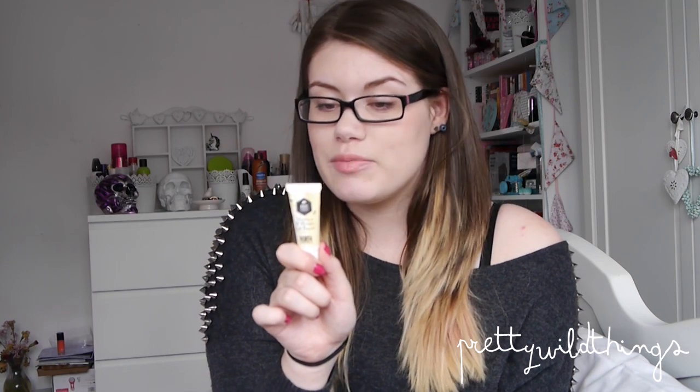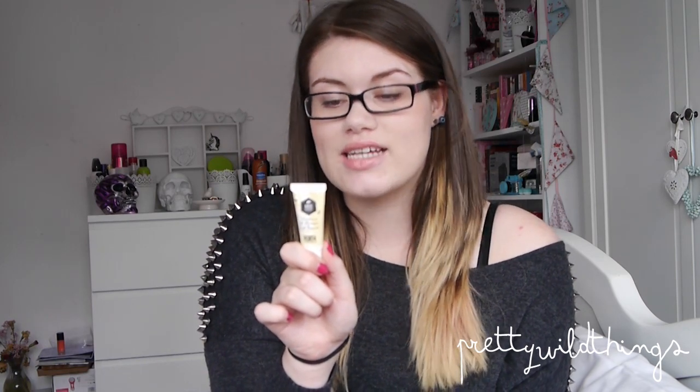My lips get used to a product after a while and it just stops working, so I have a rotation of products. This is what I've been using throughout July — it's made by British Bees, and it says it's deeply nourishing and softens and protects. I'll leave a link below where you can get this.